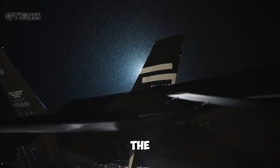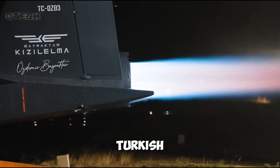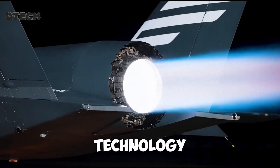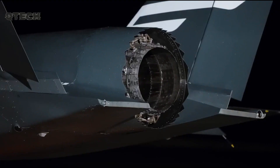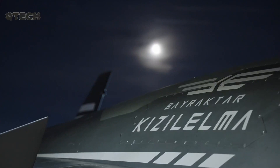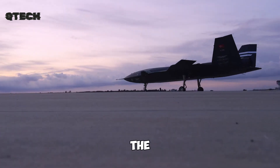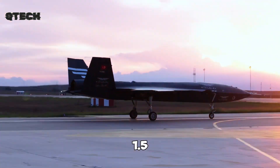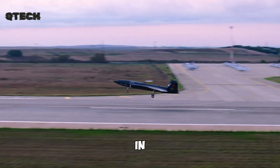The Bayraktar Kızıloma PT-3, meaning "red apple" in Turkish, is a highly advanced UAV that comes packed with cutting-edge technology. This jet-powered drone has the capability to take off from ships with short runways, a feature that could drastically reshape the modern battlefield. With an impressive payload capacity of 1.5 tons, the Bayraktar Kızıloma is built to make a significant impact in combat.